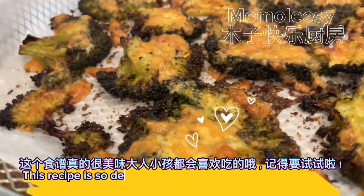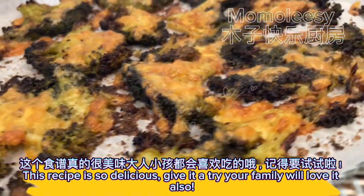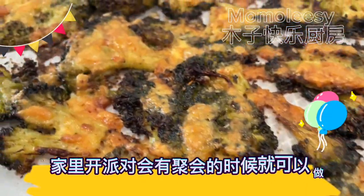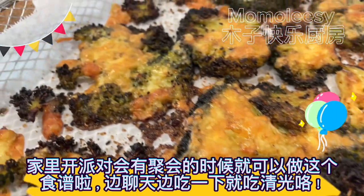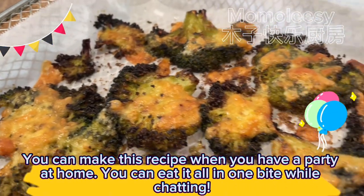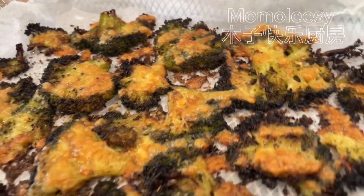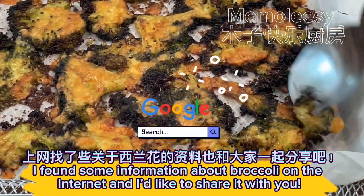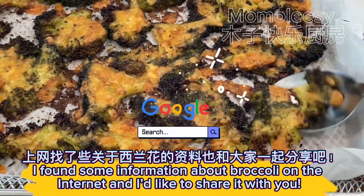This recipe is so delicious, give it a try — your family will love it. You can make this recipe when you have a party at home; you can eat it all in one bite while chatting. I found some information about broccoli on the internet and I'd like to share it with you.